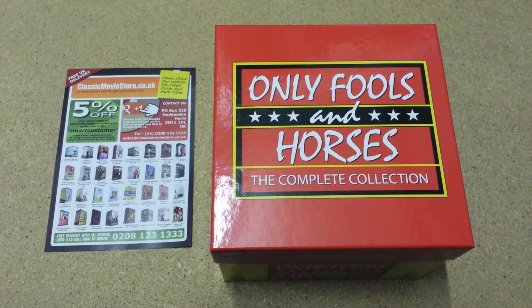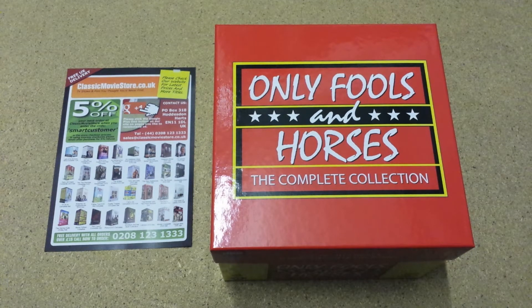Today we're looking at the complete collection of Only Fools and Horses. This is a complete set in that it contains all seven of the TV series plus all 15 of the Christmas specials. So it's a very popular set and it's also a complete collection of everything they made right from the start.